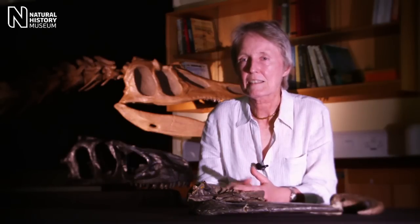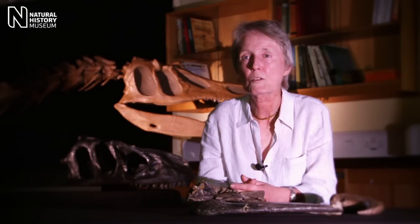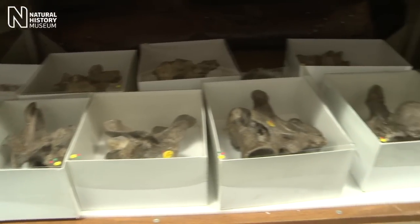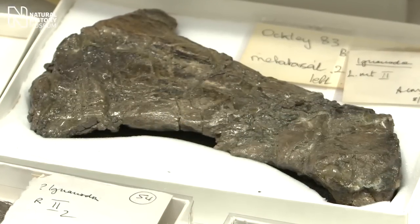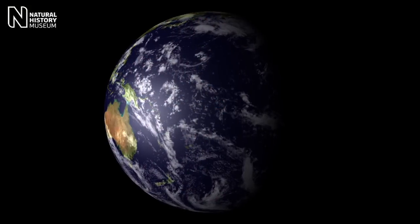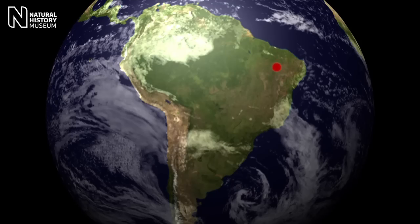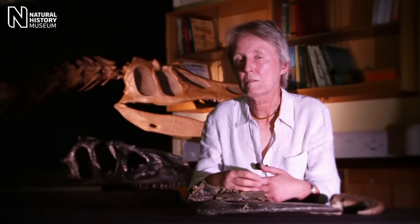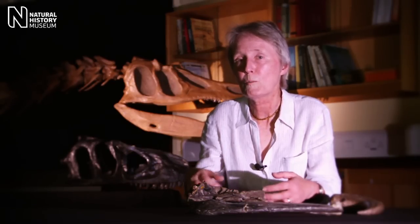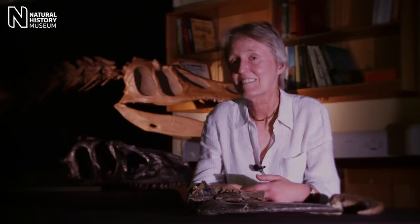Baryonyx was a really significant discovery because it was the first time we'd realised that there was a particular group of specialised fish-eating dinosaurs, which we now call spinosaurs. And because the skeleton of Baryonyx was so complete, it's been the key to interpreting much more fragmentary remains of other spinosaurs that have turned up in Europe, in Asia, in Africa, in South America, and also now in Australia. So a whole big research area on fish-eating dinosaurs across the world all began because of a chance find of a claw bone in a quarry in Surrey.